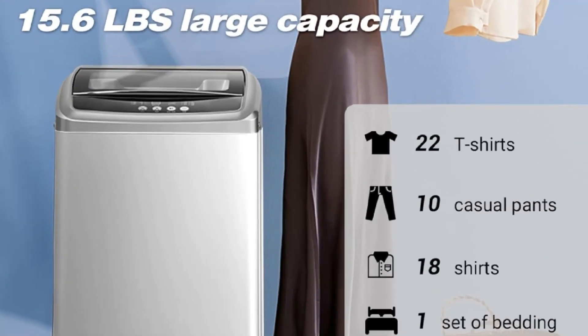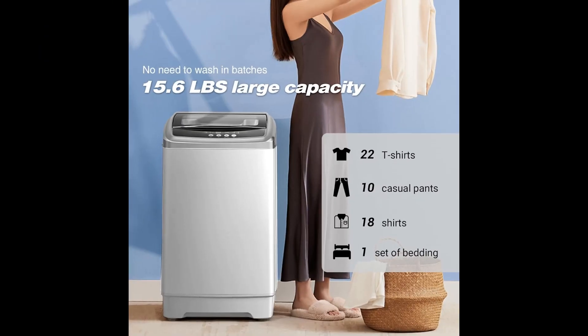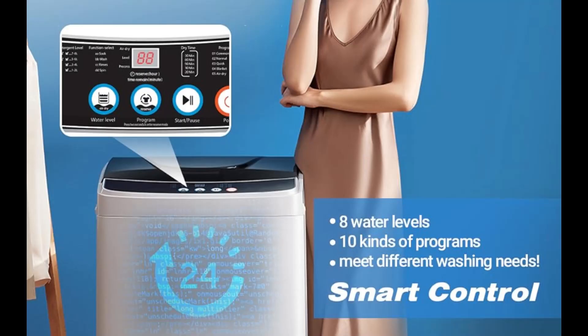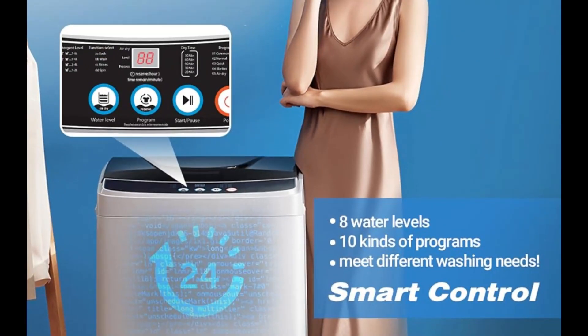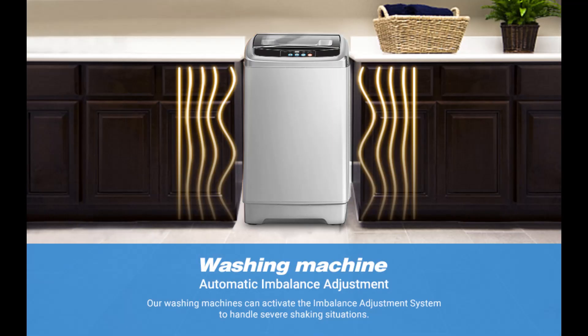Energy efficiency — save money on your electricity bill. Forget about limited space. Compact and portable design, ideal for apartments and small spaces. Easy to install and use — no professional installation required.